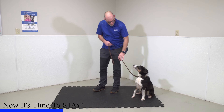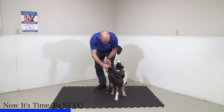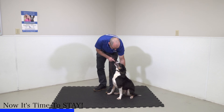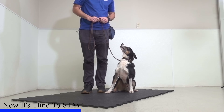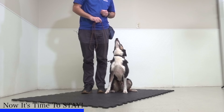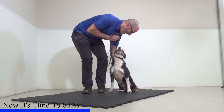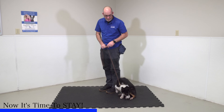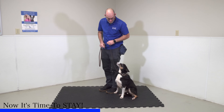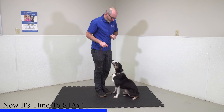Stay always starts with our dog at our side and it always ends with us returning back to their side. So here's what I'm going to do: I'm simply going to bring him to my side, have him sit, then tell him stay. All I'm going to do right now is turn right in front of him, and as long as he holds that sit, I'm going to praise and reward him. But if he gets up, I'm going to quickly place him back in that sit. I'll give a stop sign signal with no food in my hand, then turn in front of him.